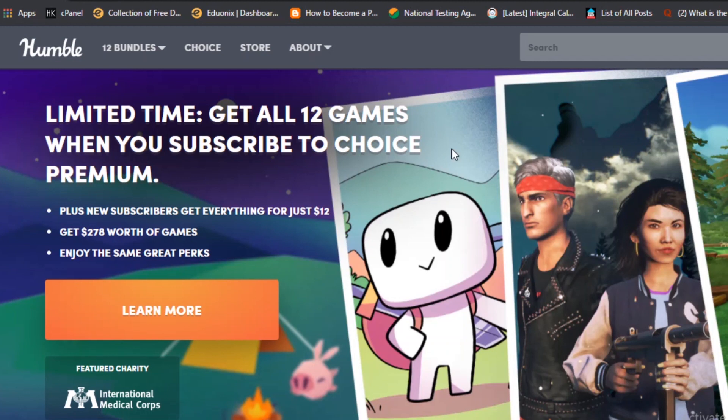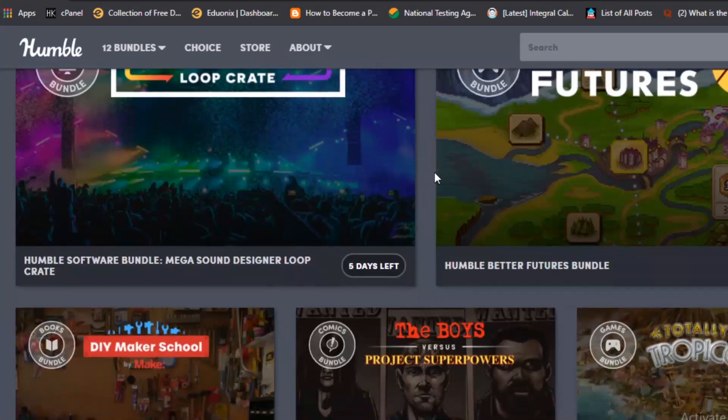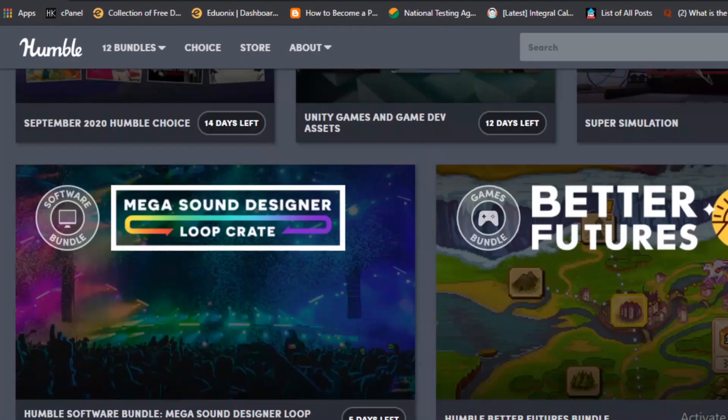They are really amazing. The best thing about them is that they do some giveaways on their website quite a lot of the time. So the only thing you need to do is sign up on their website and subscribe to their newsletter. Once you've done that, you're going to get an email every single time a game goes free.